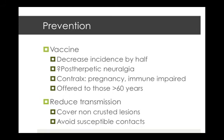Prevention is possible — there is a vaccine available that has been shown overseas to decrease incidence by half. There isn't much direct evidence for reduction of post-herpetic neuralgia specifically, and there are contraindications including pregnancy or immune impairment such as HIV with low CD4 counts or high-dose steroids. The vaccine can be offered to those above 60 years as recommended by the National Prescribing Service, and can be given with the influenza vaccine, but not within a month of the 23-valent pneumococcal vaccine.